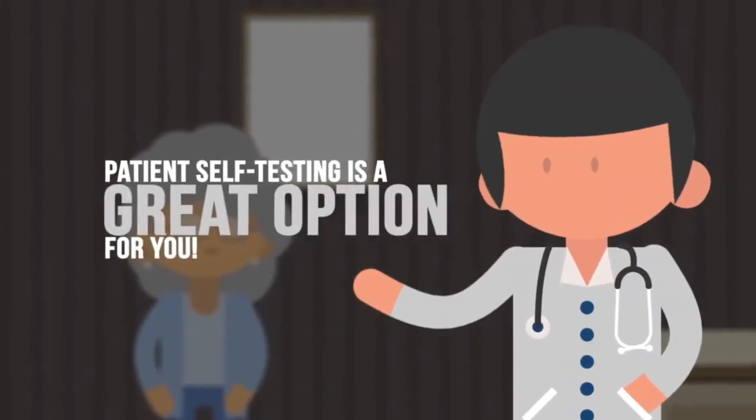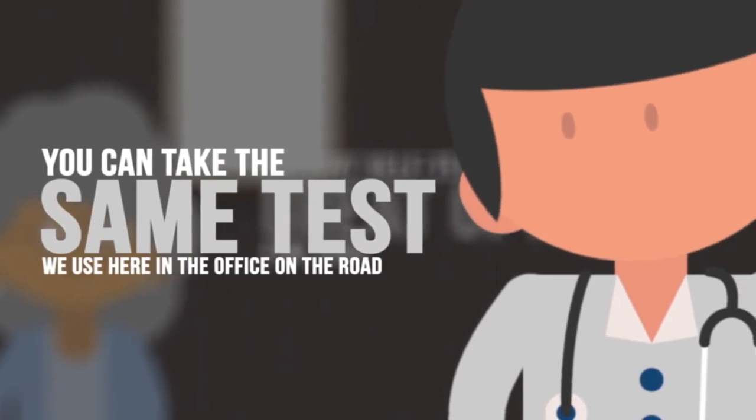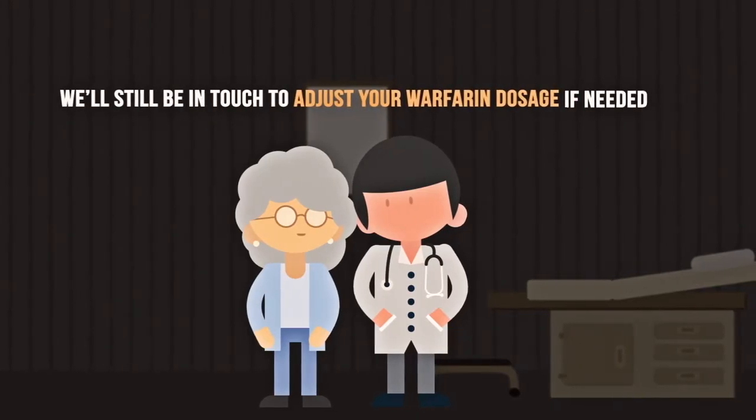Patient self-testing is a great option for you. You can take the same test we use here in the office on the road, and we'll still be in touch to adjust your Warfarin dosage if needed.